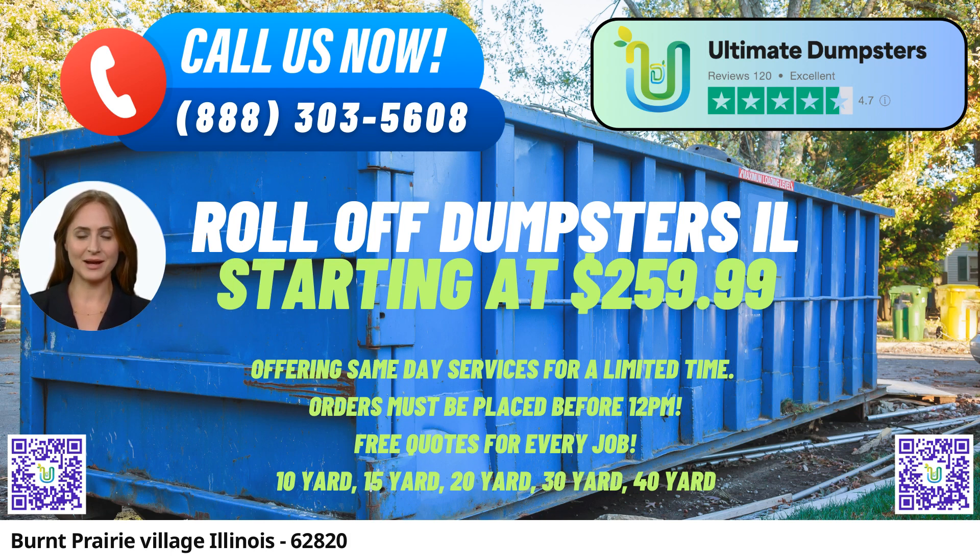Extensive Dumpster Sizes: Ultimate Dumpsters offers a range of dumpster sizes, ensuring there's an appropriate option for every project. Sizes include 10-yard, 12-yard, 15-yard, 20-yard, 30-yard, and 40-yard containers, making it convenient to select the right size for specific jobs.